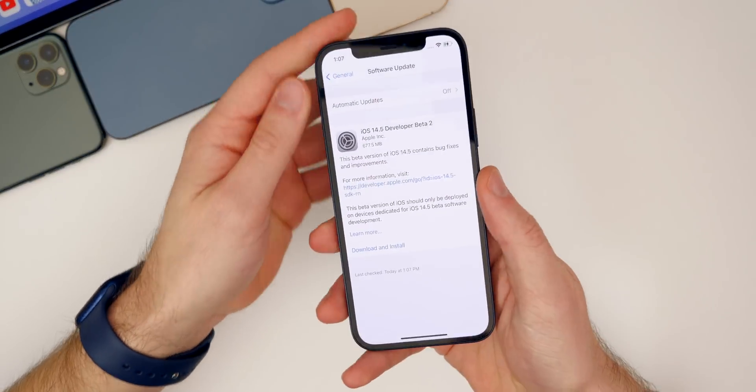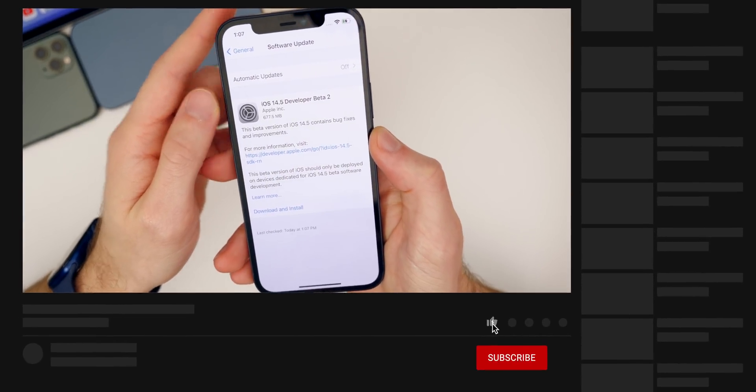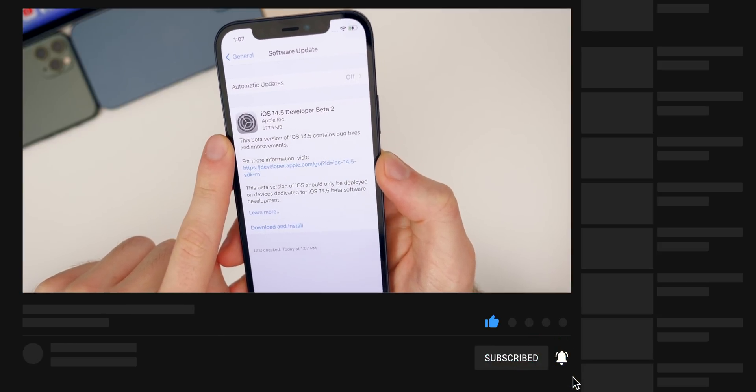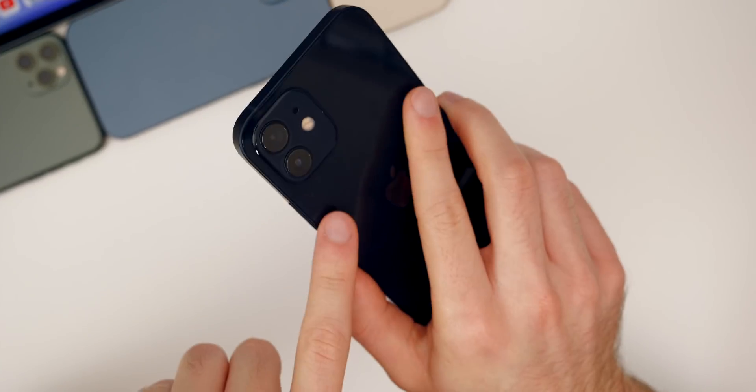Let's start off by looking at the size of this update. The size was pretty consistent throughout all devices, including the iPad — it came in around 600 to 700 megabytes on most devices, but of course that will vary. It came in at 677.5 megabytes here on my iPhone 12.